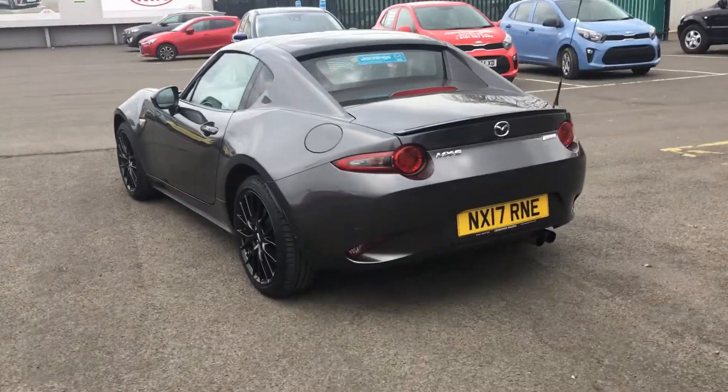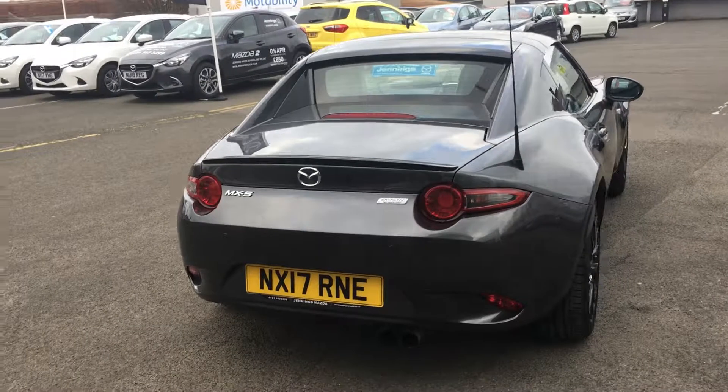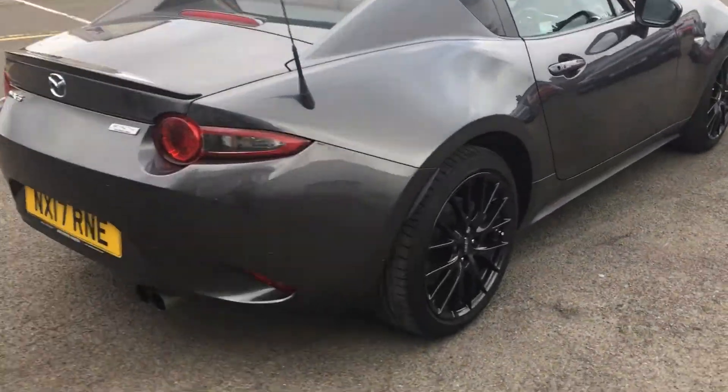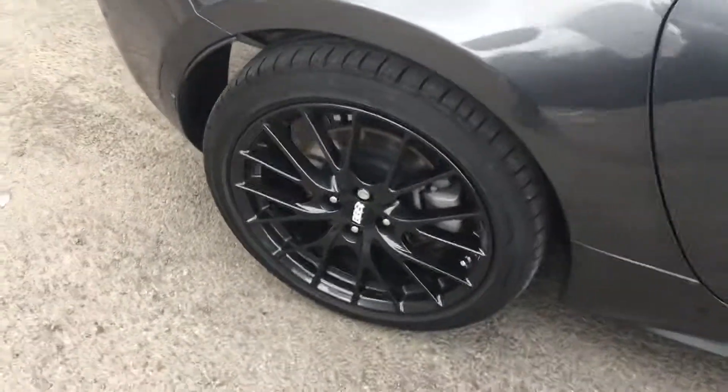As you can see it's finished off in machine grey metallic, and this car has also completed the look with that black rear boot lid spoiler. Being a launch edition model, this car comes with 17-inch BBS alloy wheels.